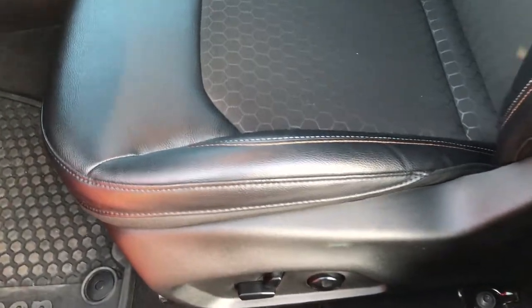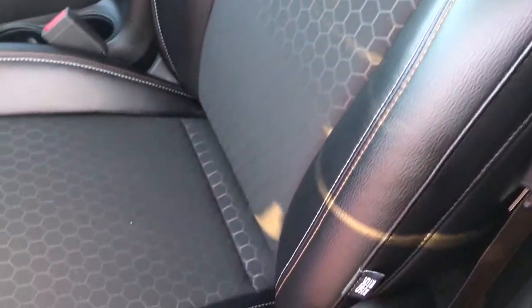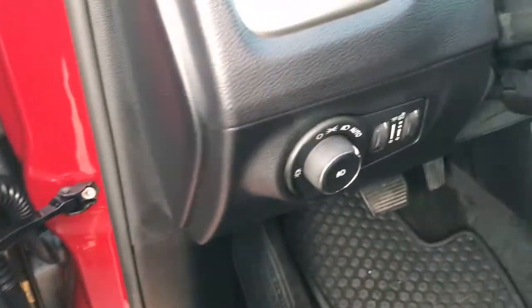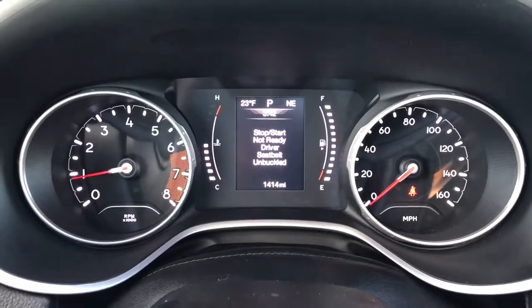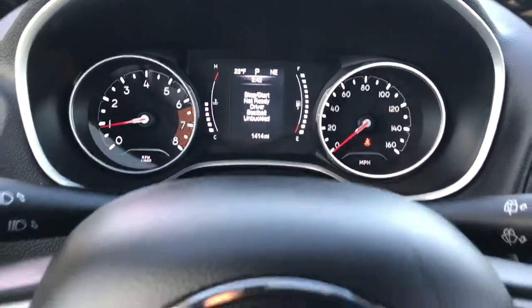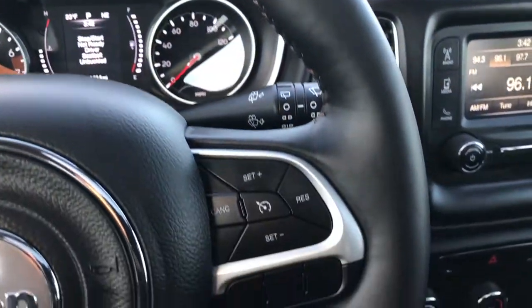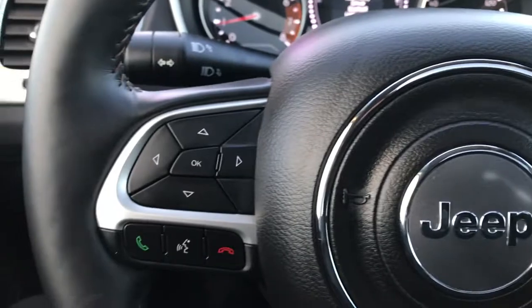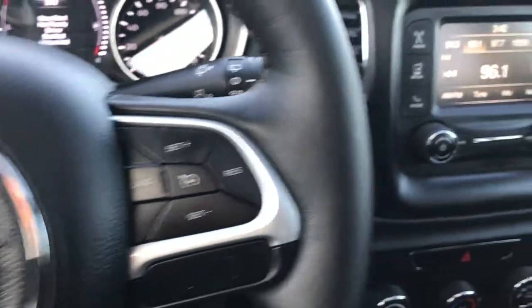Inside, the Latitude package gives you the black cloth and leather seats. Nice stitching on there, no rips or tears. This vehicle's never been smoked in. Has factory all-weather floor mats throughout. Power windows, power locks, and power mirrors. Automatic headlamps. And you can see that this vehicle has 1,414 miles. Compass temperature mileage display up there. Has the heated leather-wrapped steering wheel, so you can tell that this one has the cold weather group.